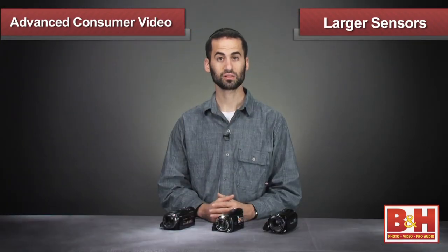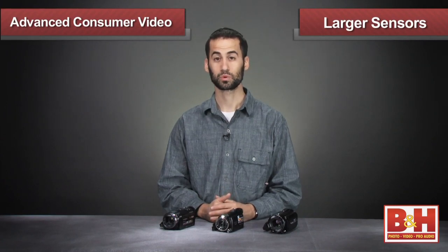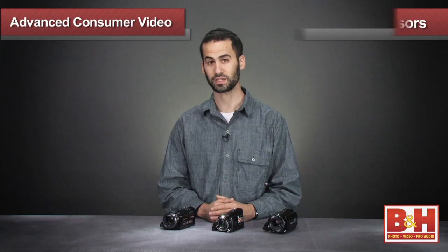Generally speaking, the larger the size of the image sensor, the better the picture quality. A larger sensor also enables these camcorders to perform very well in low-light situations, which certainly helps when you're filming subjects indoors or on stage.